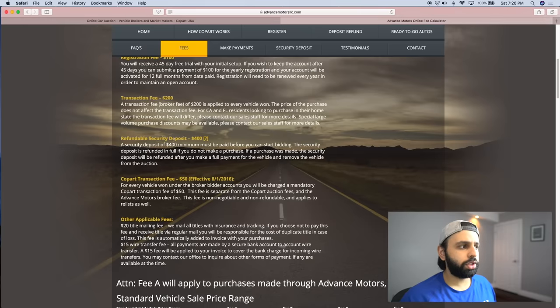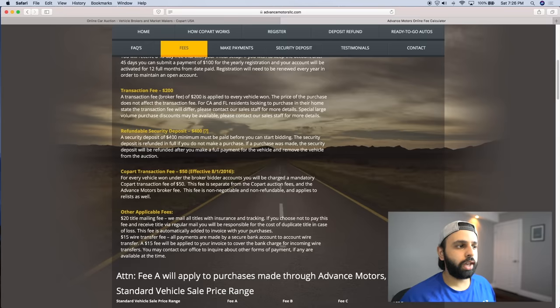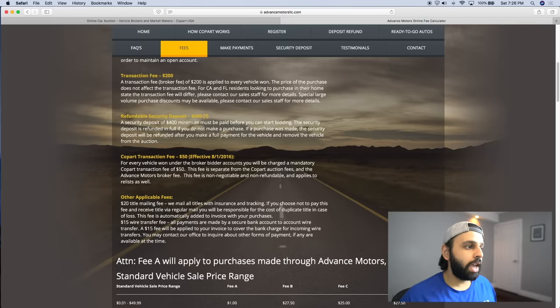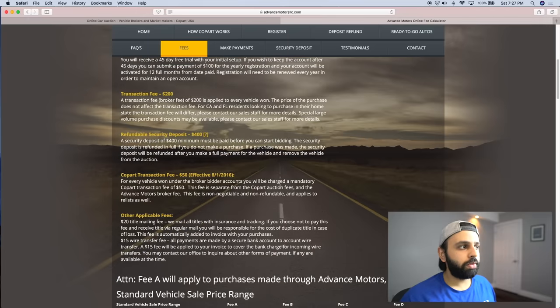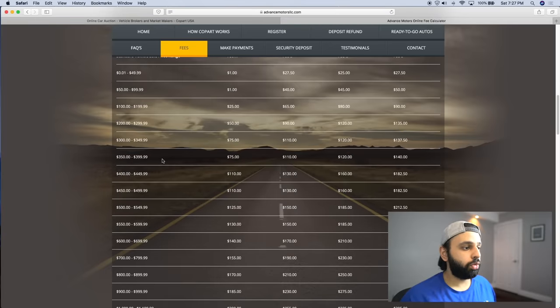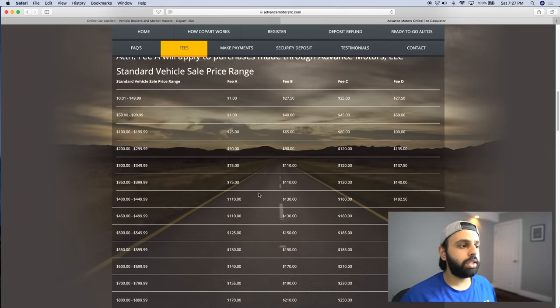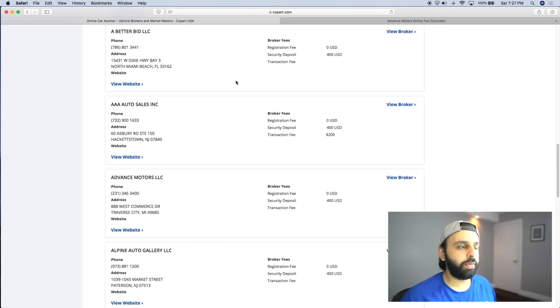They also have a refundable security deposit of $400 minimum, which ensures you pay for the vehicle you bid on. On every vehicle, Copart charges $50 to process the title for the broker, so per vehicle you're going to be paying $250 total toward the brokerage. On top of that, you're paying Copart fees, which really do add up — they have an entire fee table listed that you should always keep in mind when placing your bid.